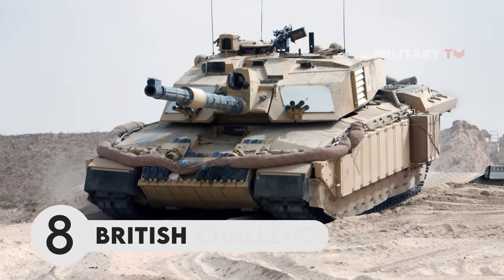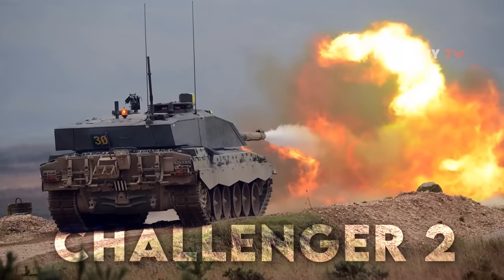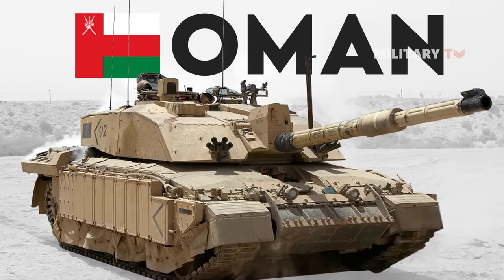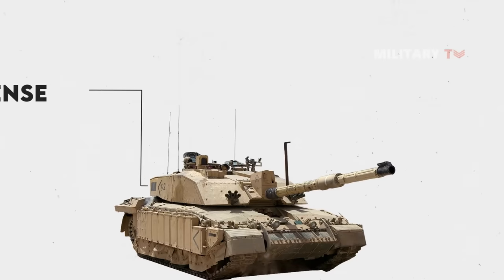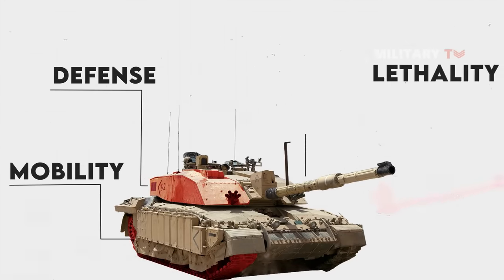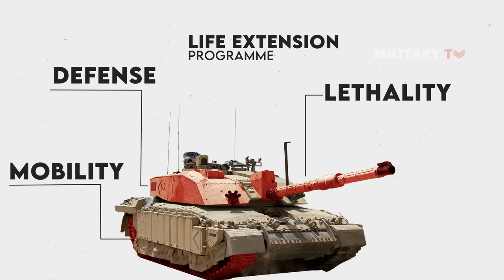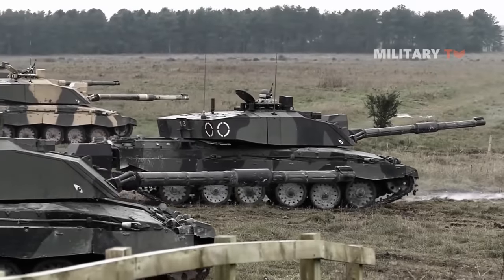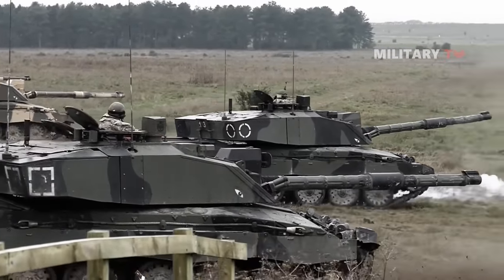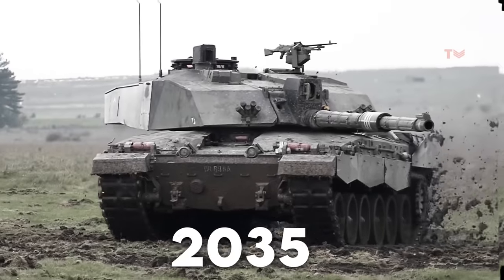Number 8. British Challenger II. The Challenger II is a modern British battle tank, currently deployed by the Oman Royal Army as their main battle tank. Since its inception, many improvements have aimed to increase the Challenger II's defense, mobility, lethality, and most recently, the Life Extension Program, or LEP. The British Army announced plans in March 2021 to modify 148 units of Challenger II under LEP in order to extend their service life until at least 2035.